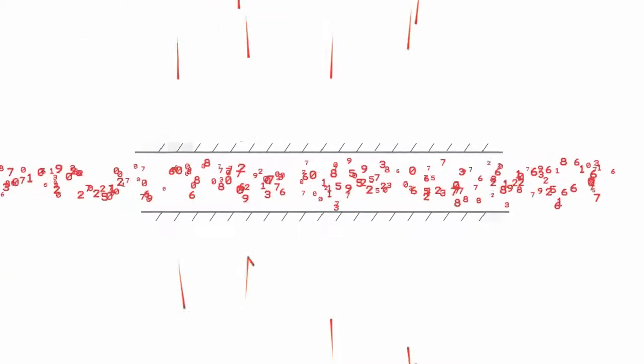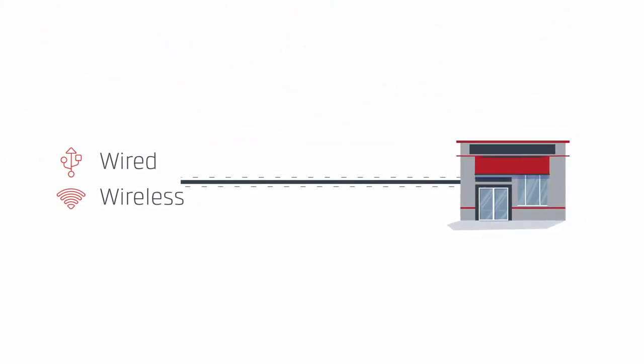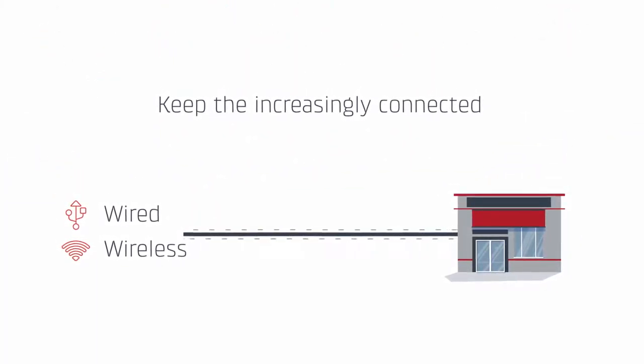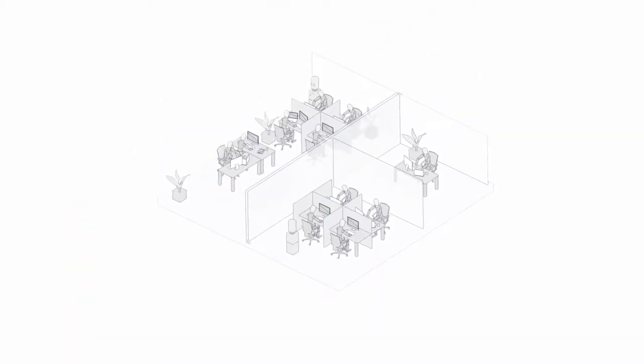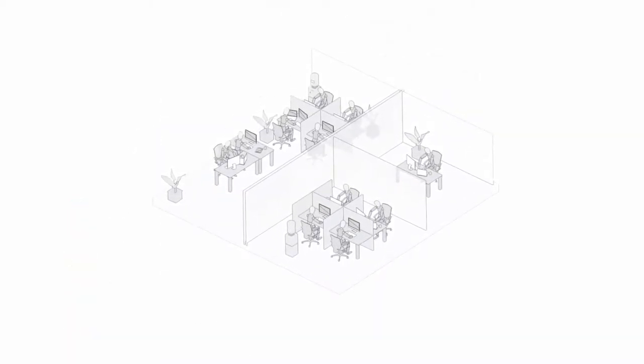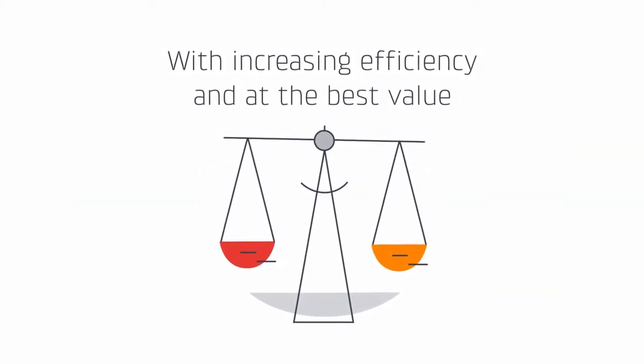Security that keeps you PCI compliant and unbroken connectivity to keep the increasingly connected retail environment working seamlessly. Meanwhile, network administrators charged with meeting these demands must do so with increasing efficiency and at the best value.